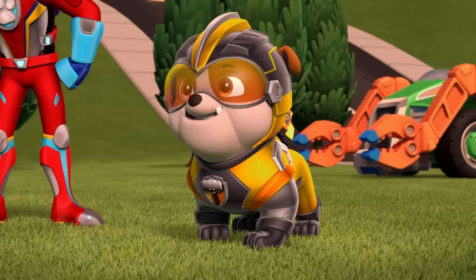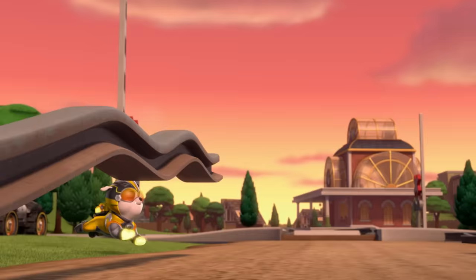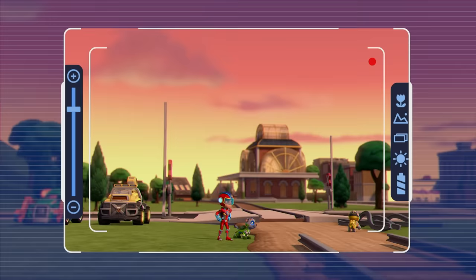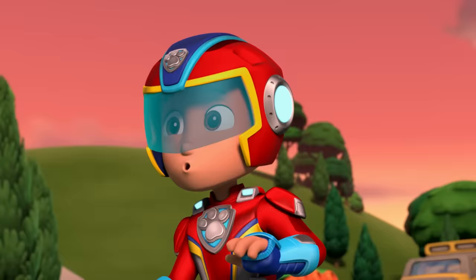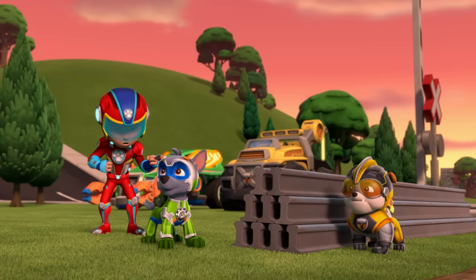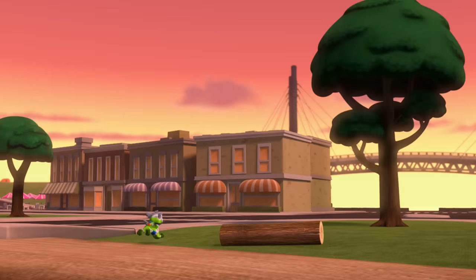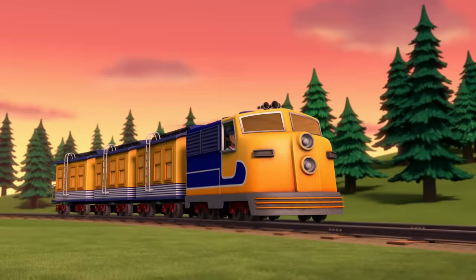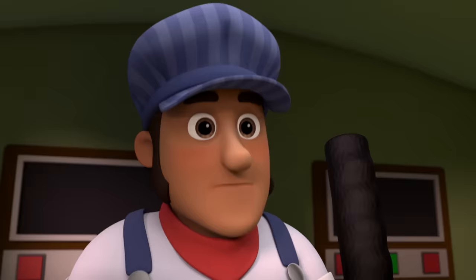What did that super baddie do to those rails? Nothing I can't undo! Hailey Daily, on the scene and on your screen, reporting live from the Adventure Bay train tracks. Uh-oh, that train is closer than we thought. Rocky, put those tracks together as fast as you can. Rubble, let's warn the engineer. Stop the train! The tracks are broken! I don't think I can stop in time!